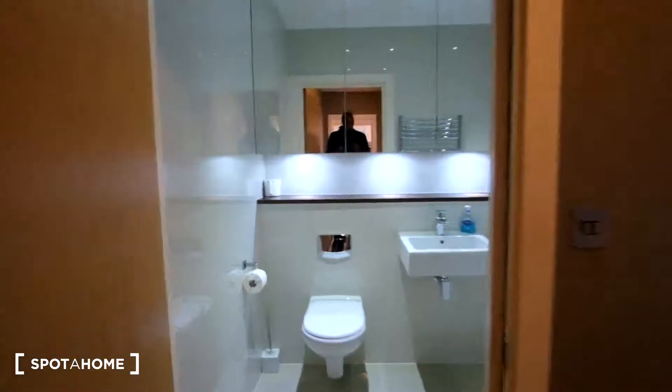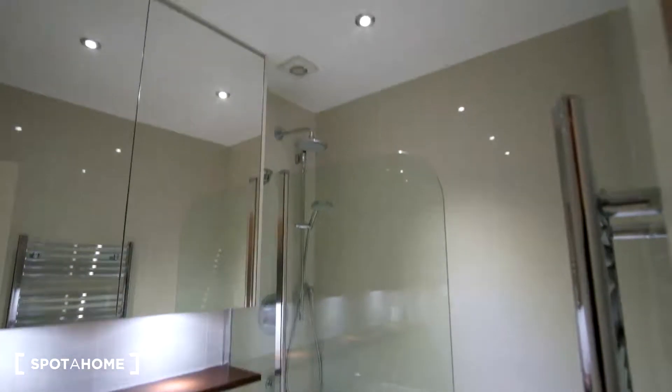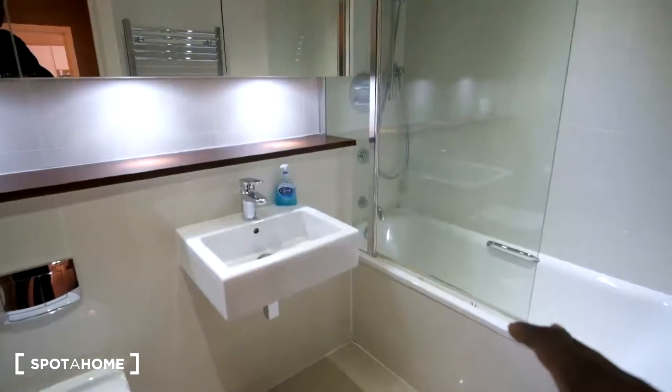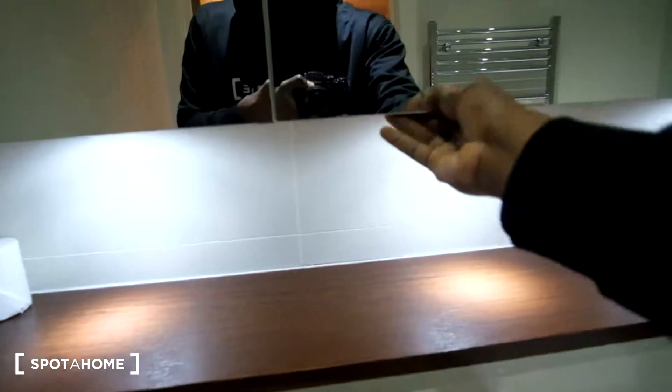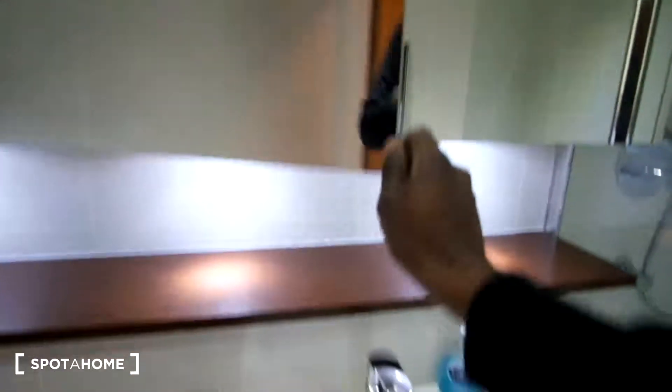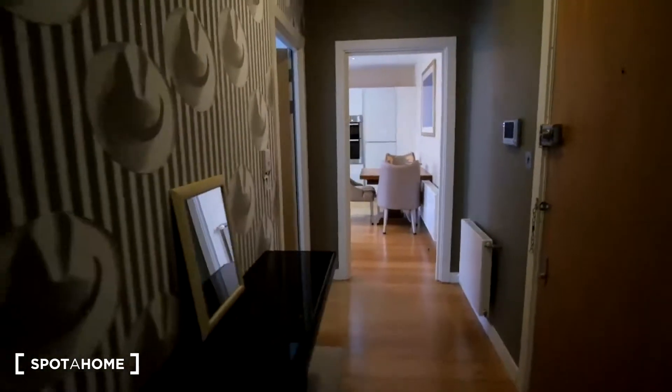At the end of the hallway there's the bathroom, which is going to be primarily for bedroom two. Bedroom one has its own en suite. In this bathroom we have a bath tub, sink, and toilet. There is a ledge here so you can store some items, and these mirrors open up to reveal small shelves inside. There's also a radiator on the wall. Out in the corridor is hardwood floor, and inside the bedrooms it's carpet.